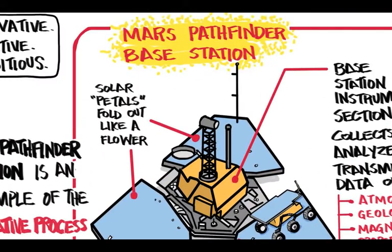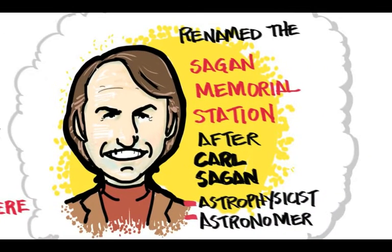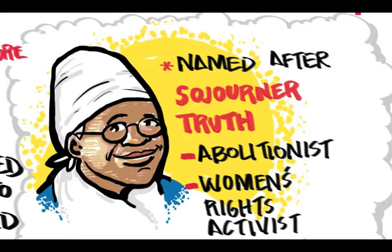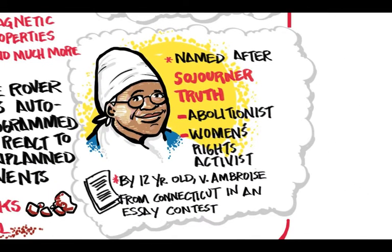The Pathfinder Base Station was renamed the Sagan Memorial Station in honor of Carl Sagan, the astrophysicist and astronomer. The Sojourner Rover was named after famed abolitionist and women's rights activist Sojourner Truth by 12-year-old V. Ambrose from Connecticut after winning an essay contest.